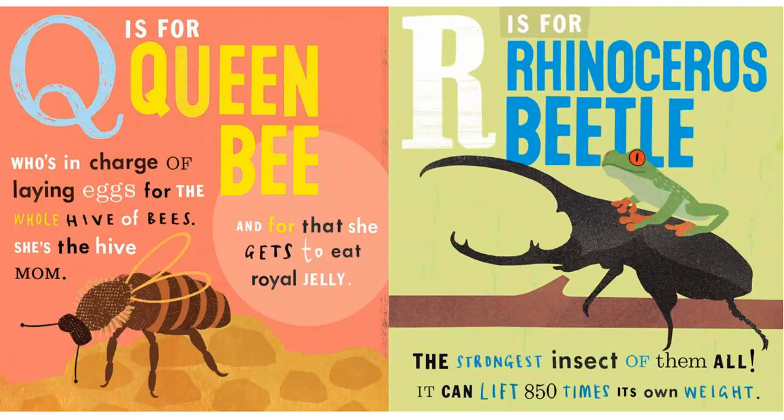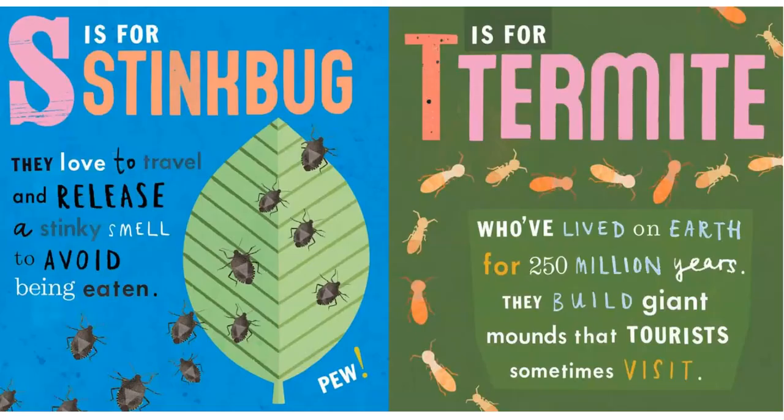R is for Rhinoceros Beetle — the strongest insect of them all. It can lift 850 times its own weight.